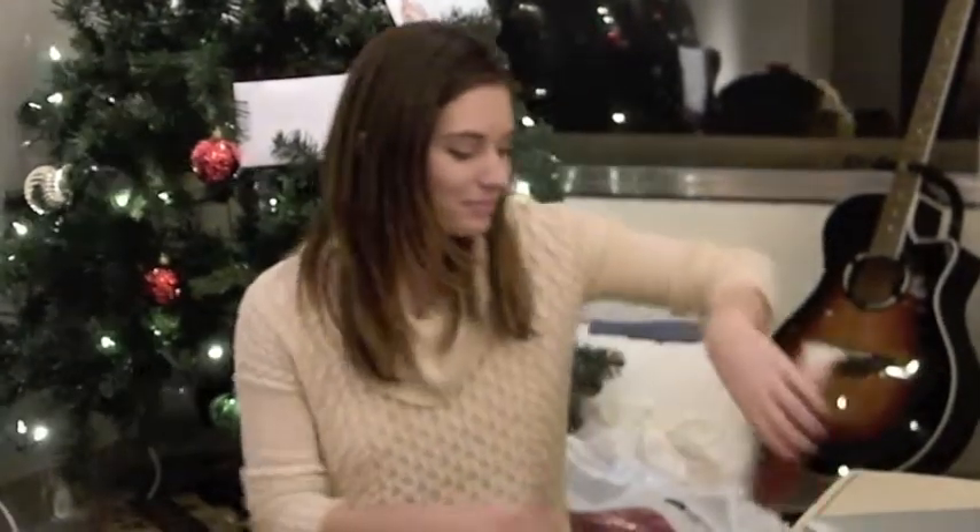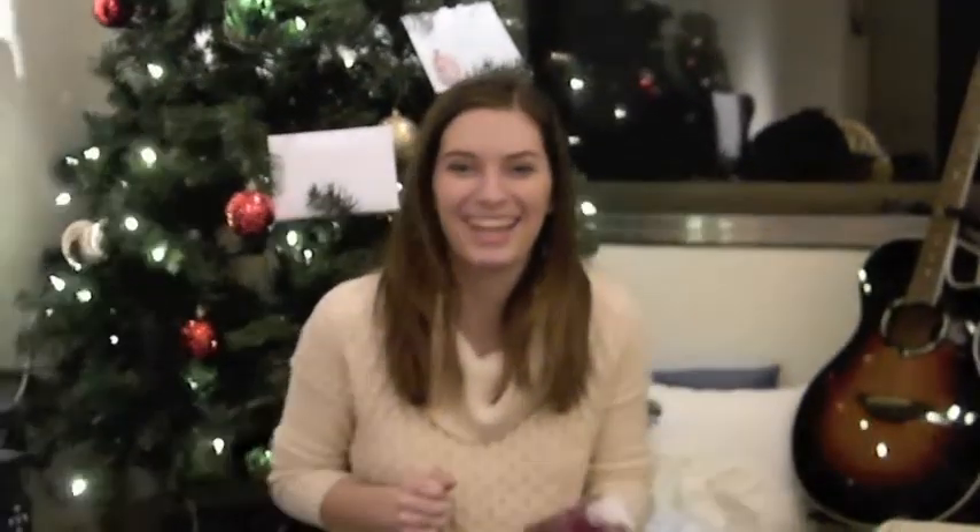Mrs. Sparks! That's funny — it's a candle. Mrs. Sparks.